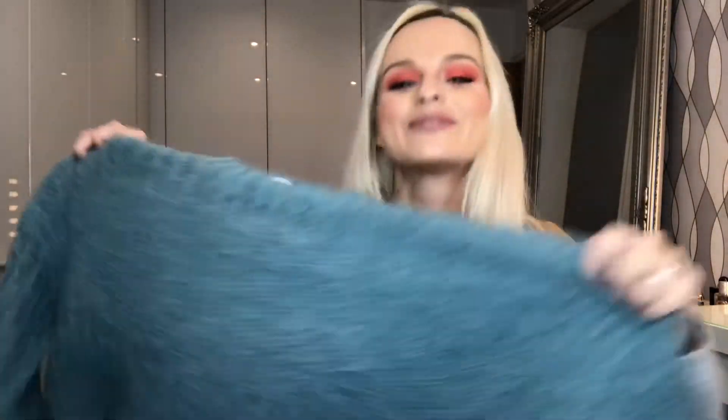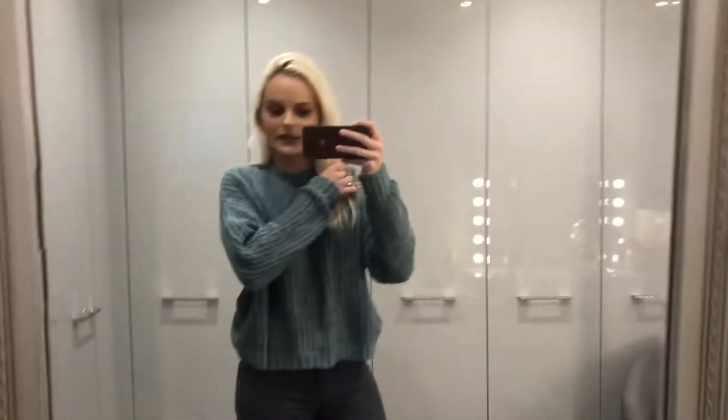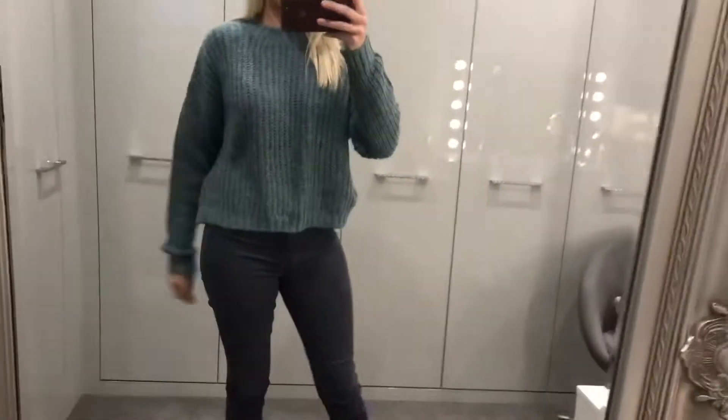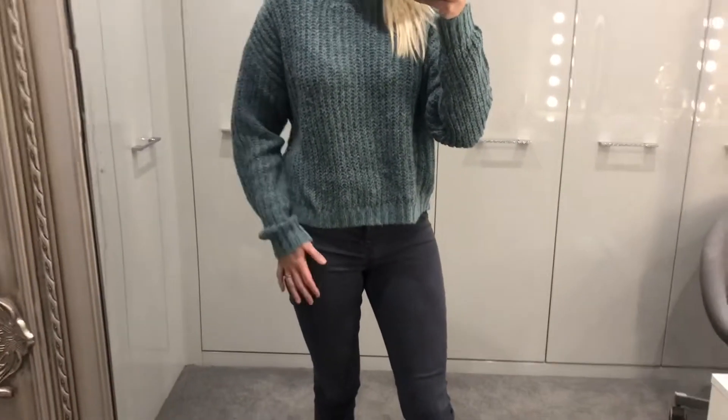Then I've got a Bershka jumper. Bershka is one of those shops you walk past when you're shopping in Manchester or London and you think you've got to get to River Island or New Look and you just kind of miss it. This is only £5.99. It's a pretty simple standard jumper, but it's blue and I don't have any blue jumpers, so I'm really happy with that. I just think this looks so bougie. It feels nice — the only thing with this jumper is it's static, so instantly your hair is gonna fly in the air, but you could maybe wear a vest top underneath to stop that. I love the fit and I can't believe the price — it's so good.